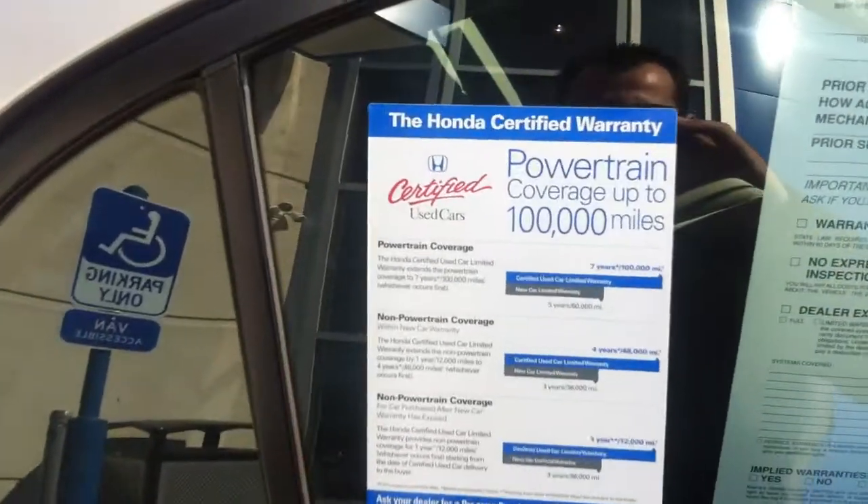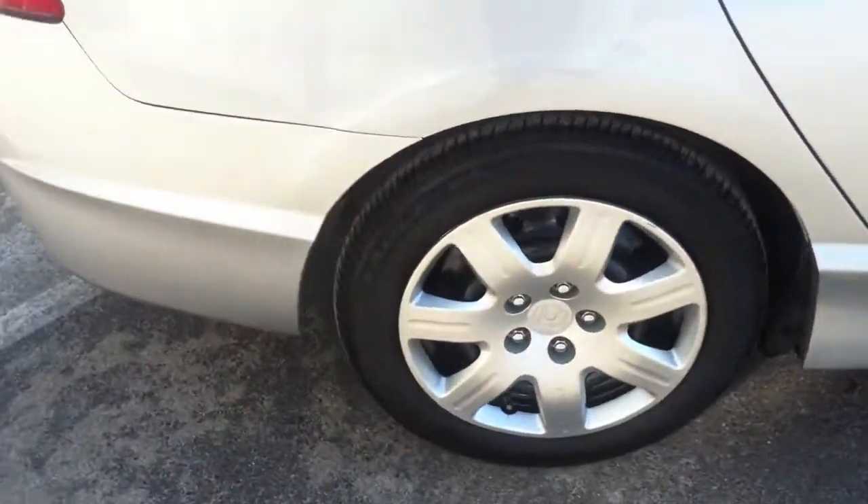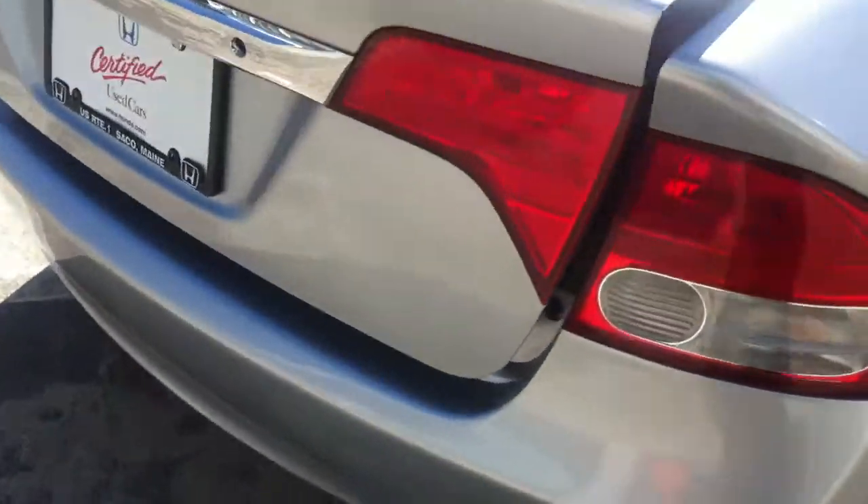This is Honda certified, so you do get the extra one year 12,000 mile bumper to bumper coverage, plus you get 70 and 100,000 mile powertrain coverage.